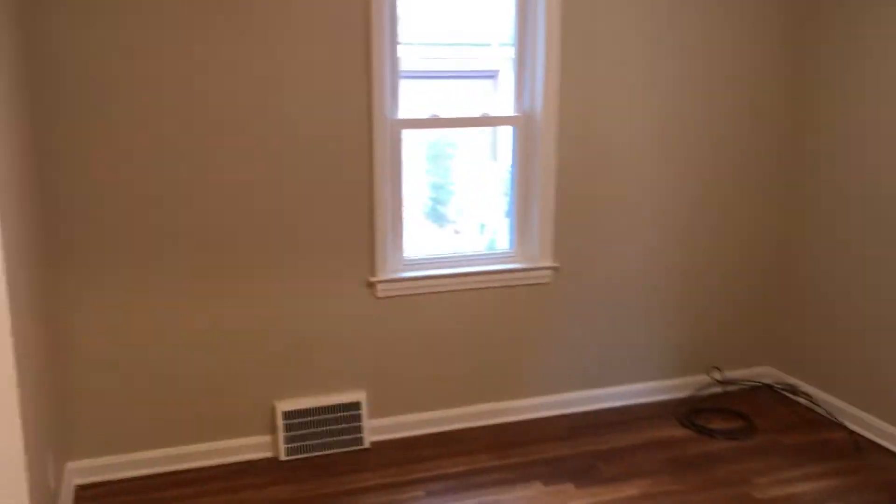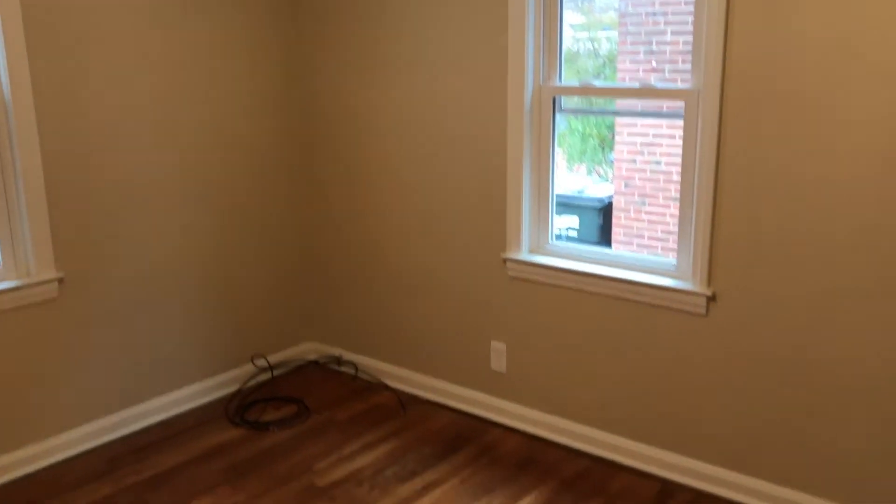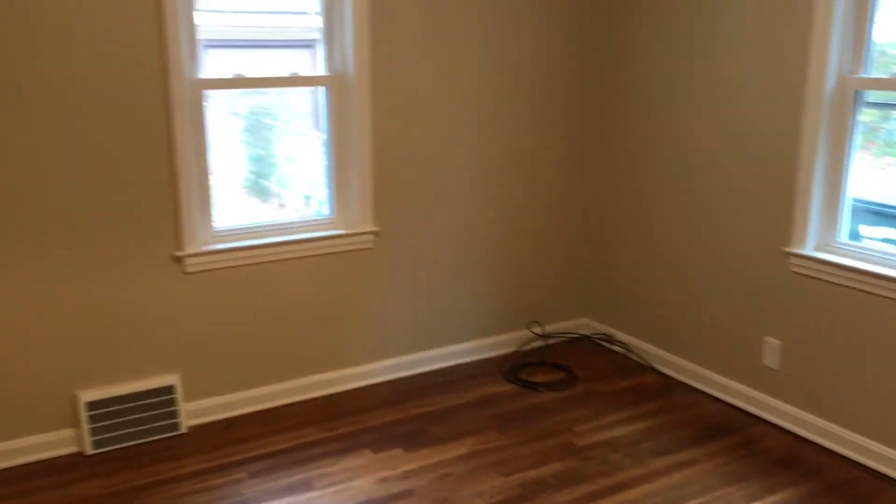Moving on to the two first floor bedrooms. These feature hardwood flooring, newer windows, new paint, and updated fixtures.